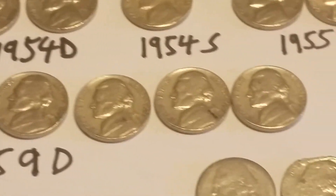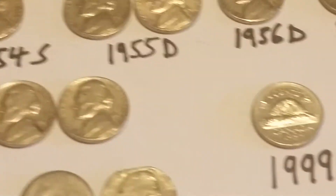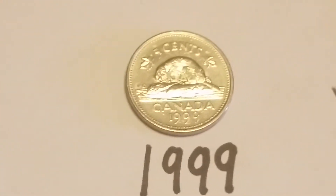And then I had all these 59Ds — there are seven of those 59Ds. Then I had a 1999 Canadian.